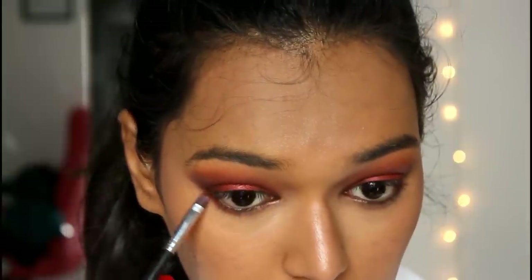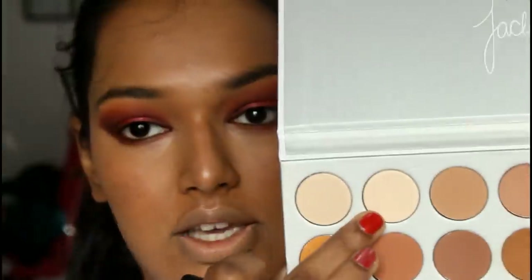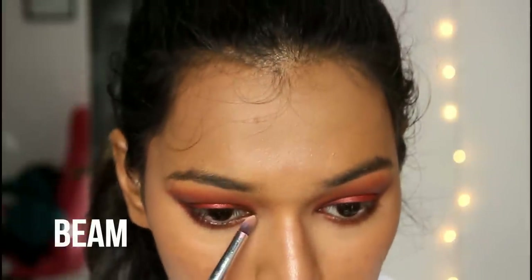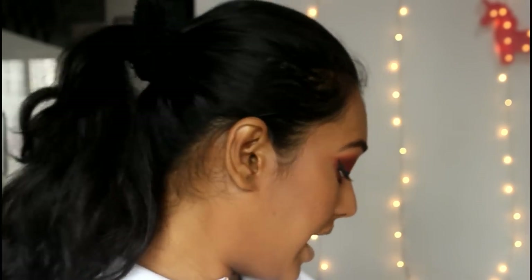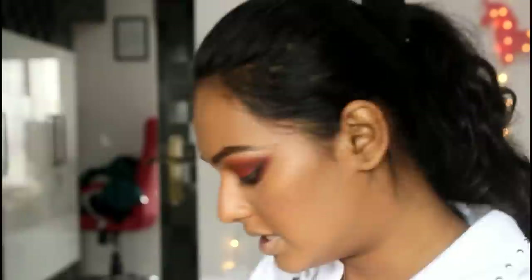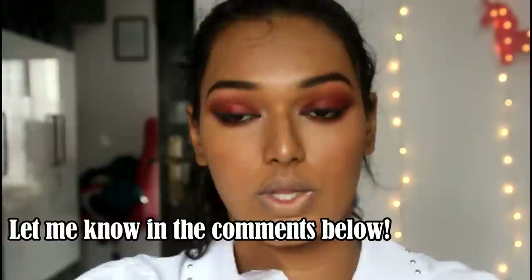To finish the eyes, I'm taking all the same crease shades and smoking out my lower lash line. For the inner corner and brow bone, I'm using the second shade in the palette. My battery is super low so I'm quickly adding the L'Oréal Lash Paradise mascara — super voluminous and very well reviewed — to my lashes, and then we'll do the lips and be done.